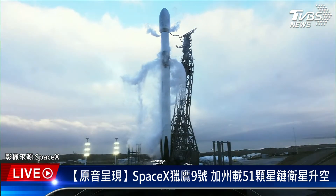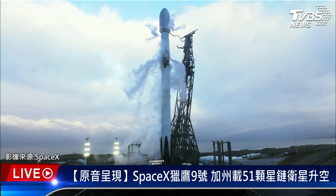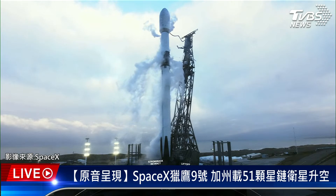Stage one LOX load complete. With that callout, we have completed liquid oxygen loading on the first stage. At this point, we are fully loaded with both RP-1 fuel and liquid oxygen oxidizer on the first stage. We're going to hear a similar callout on the second stage shortly for stage two LOX load complete.